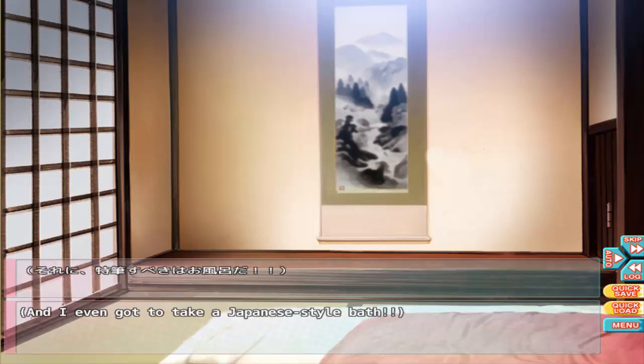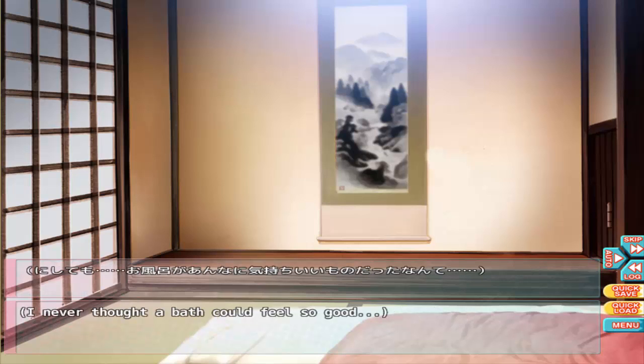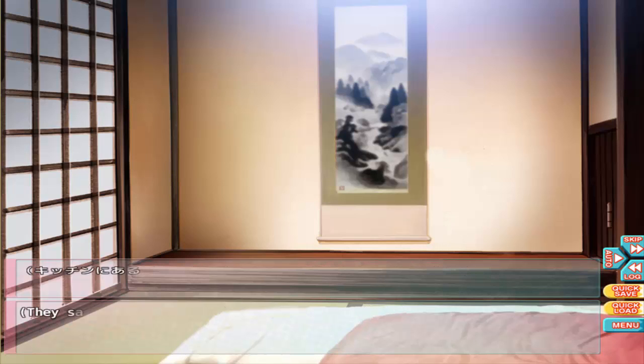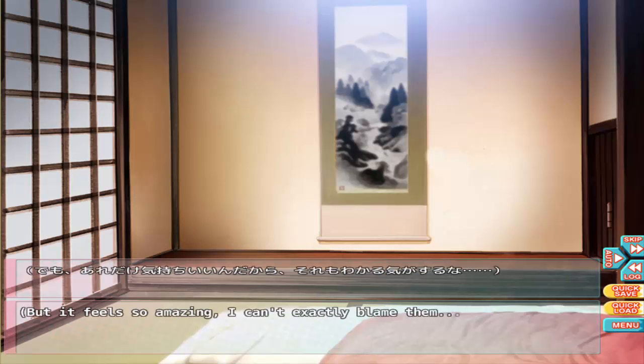The food that Akira made is sure delicious, and I even got to take a Japanese-style bath. The washroom is kept separate from the bathtub. I guess people here really do like to use the bathtub for daily relaxation. I never thought a bath could feel so good. I was even more surprised that you could fill it with hot water at the touch of a button — there's a panel in the kitchen and it fills to a proper level. Japanese people are obsessed with the idea of the bath, but it feels amazing so I can't exactly blame them.